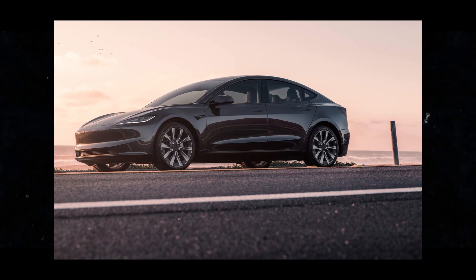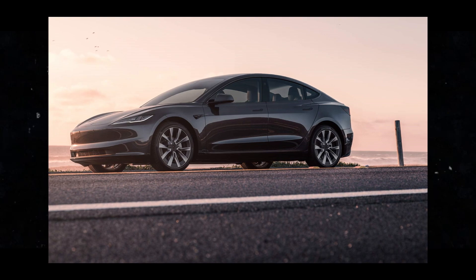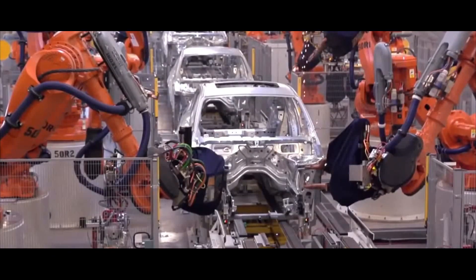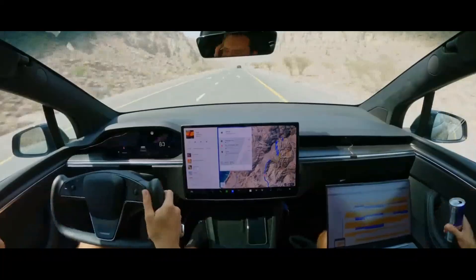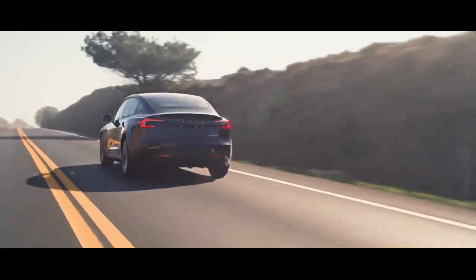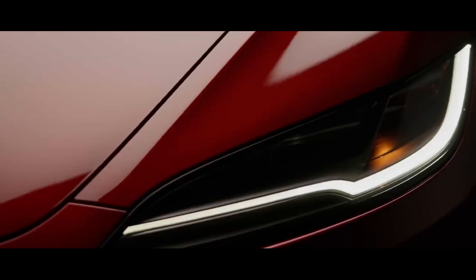In addition to providing a unique driving experience, they also increase the car's competitiveness in the automotive market. After all, who wouldn't want to have a vehicle that offers so much comfort, convenience, and advanced technology? I'm really impressed with what Tesla has achieved with the 2024 Model 3.